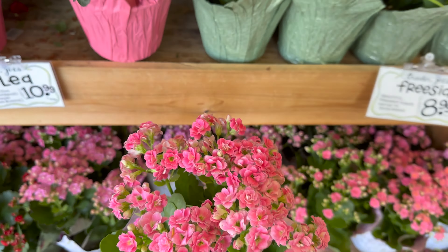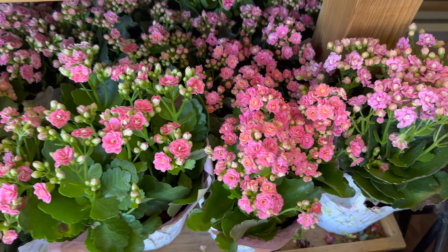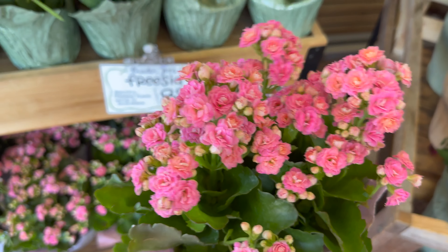I'm actually editing this video as I get ready to go to work so I can have this live premiere ready for y'all. Hopefully you guys appreciate my efforts to give you daily plant content.